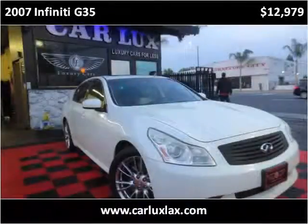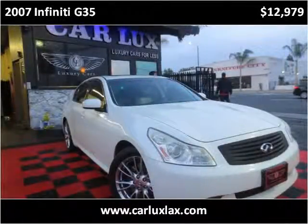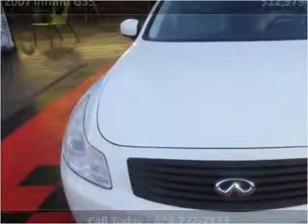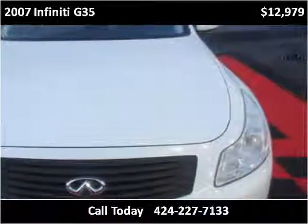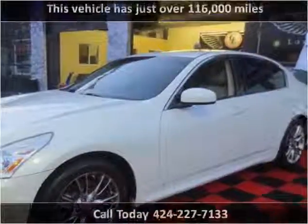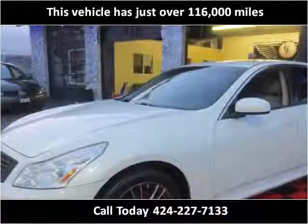This 2007 Infiniti G35 is available from CarLux2. This vehicle has just over 116,000 miles.